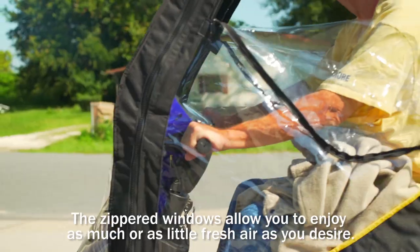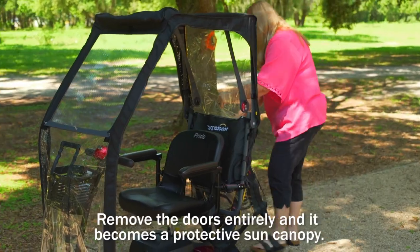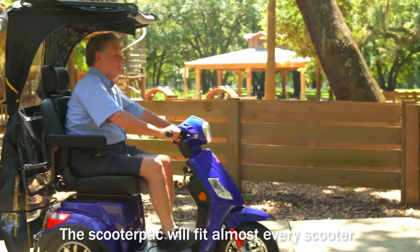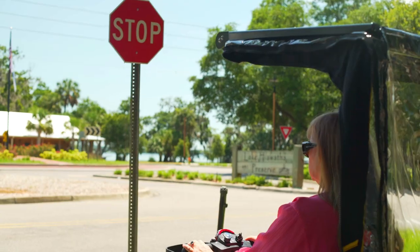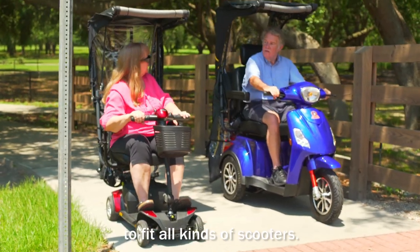The zippered windows allow you to enjoy as much or as little fresh air as you desire. Remove the doors entirely and it becomes a protective sun canopy. The Scooter Pack will fit almost every scooter — it simply connects onto the accessory bar and can be fitted in minutes. It's available in standard and extra large sizes to fit all kinds of scooters.